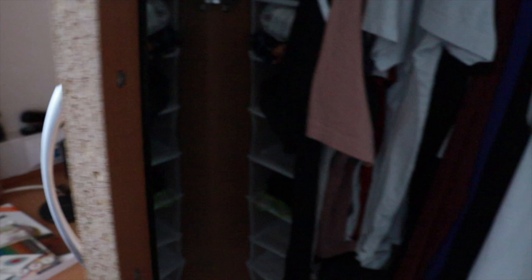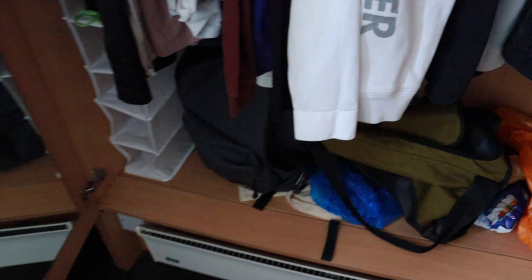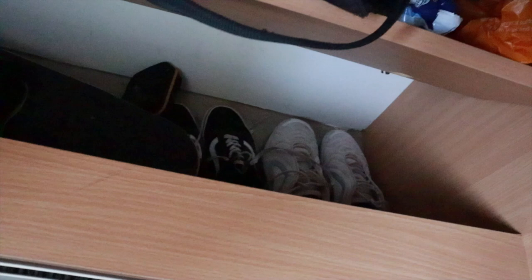So yeah, this is my wardrobe. I have all my clothes here, my jackets. On top I have like more trousers and stuff. Down here I have my bags. Underneath here it's pretty cool — I have like a pool pair, and underneath I have my shoes. My skateboard as well.